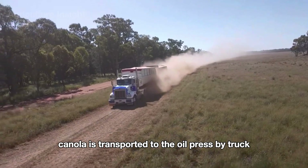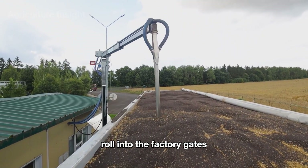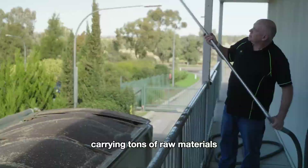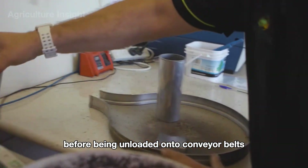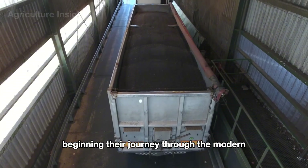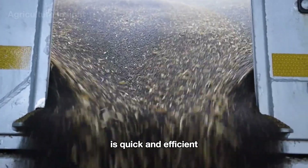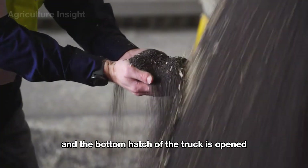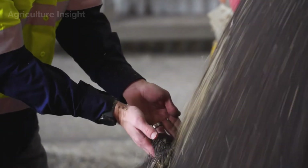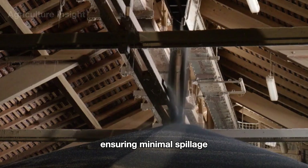After harvesting, canola is transported to the oil press by truck. Trucks loaded with freshly harvested canola seeds roll into the factory gates, carrying tons of raw materials straight from vast fields. The seeds are weighed and inspected for quality before being unloaded onto conveyor belts. The truck is positioned over a grating that covers a storage pit, and the bottom hatch is opened to let the seeds flow down. The canola seeds are then transferred via conveyor belts or augers into the main storage silo, ensuring minimal spillage.